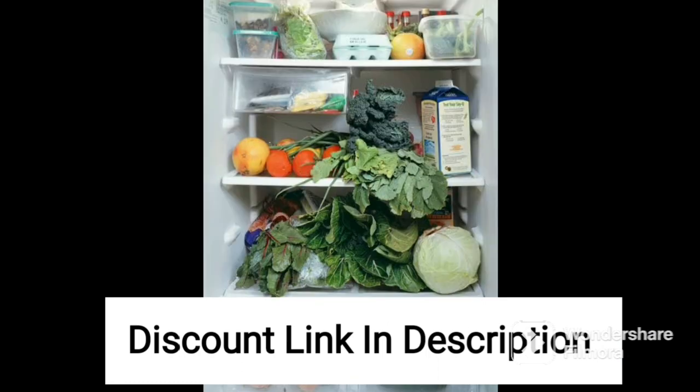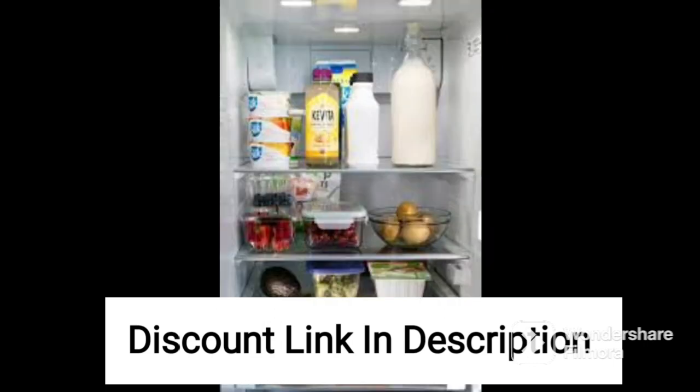In terms of noise level, this refrigerator is relatively quiet and will not cause any disturbance in your home. The cooling is adequate for its size, and it can maintain a consistent temperature even during hot summers.